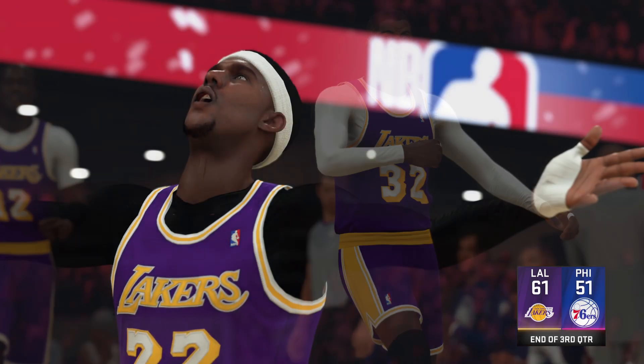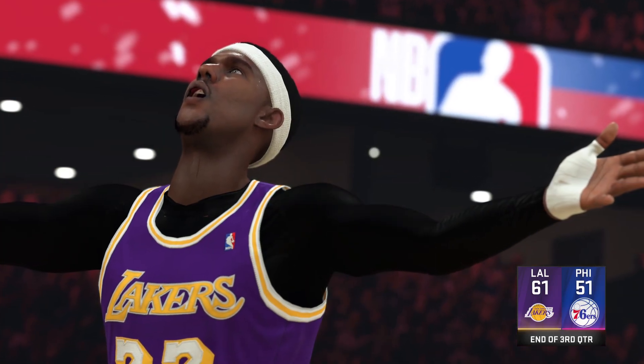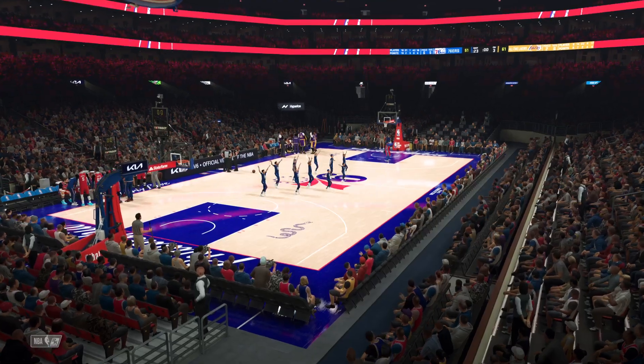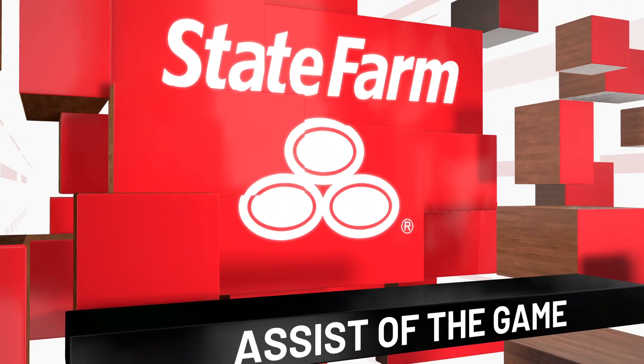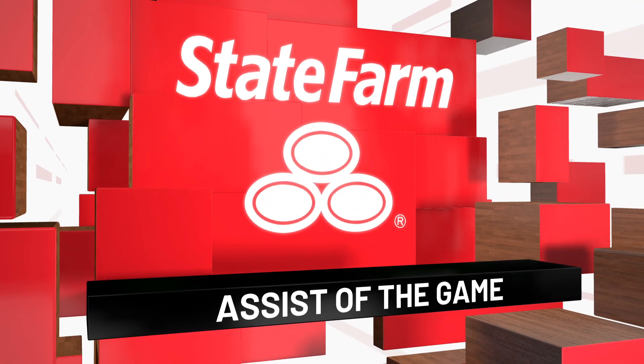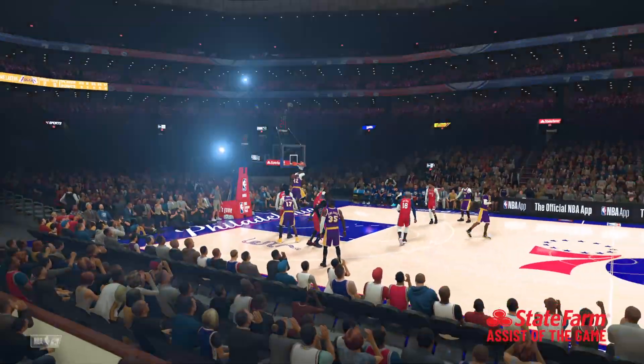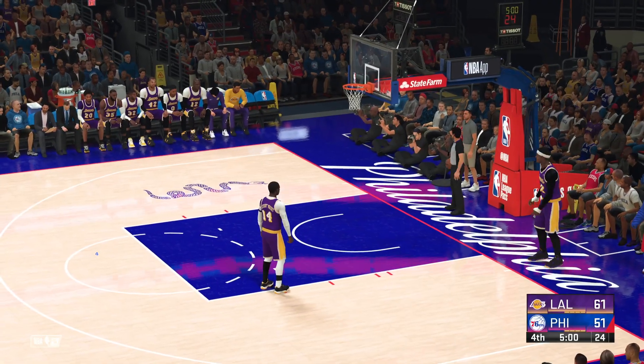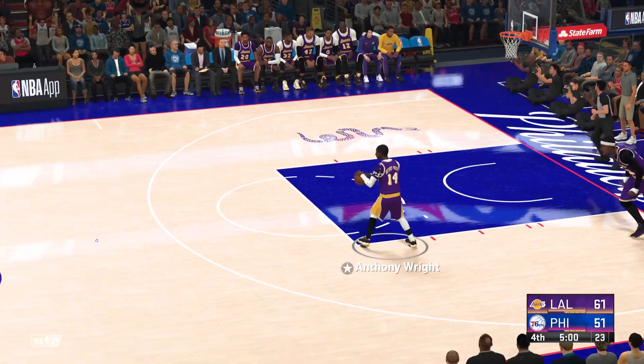A moment now as we take a look at our State Farm Assist of the Game. I'm kind of stoked that this was a choice because I love this pass — a remarkable find. He put his court vision on full display. It's also called making a good read — understanding where everyone is and taking full advantage. Fantastic.